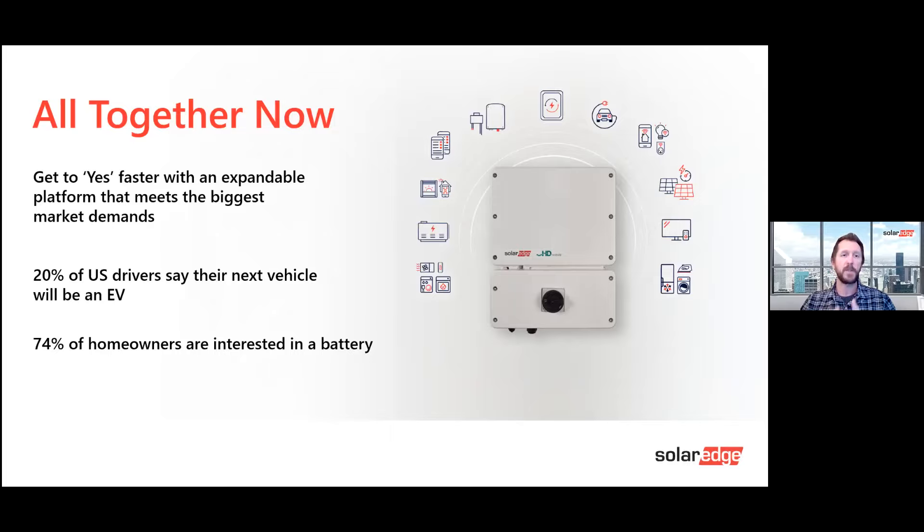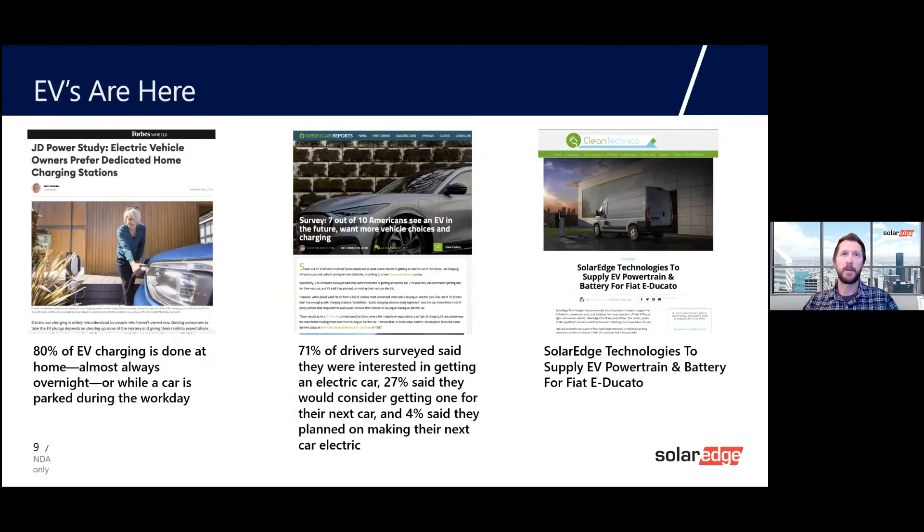20% of U.S. drivers say their next vehicle will be an electric vehicle — and that will vary by region, with much higher adoption in some areas. 80% of EV charging is done at home, almost always overnight or while parked during the workday. This is a perfect example of the need to prioritize EV charging in the home and integrate it into your solar installation.